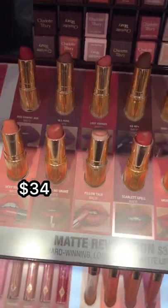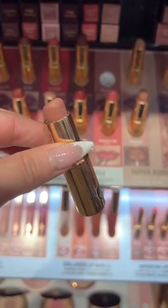You can't go wrong with any of the Charlotte Tilbury Matte Revolution lipsticks, but this one in the shade Very Victoria is my favorite nude. I'm obsessed.